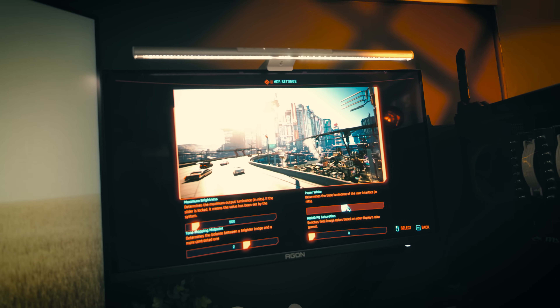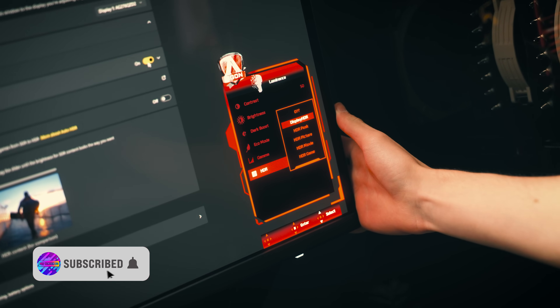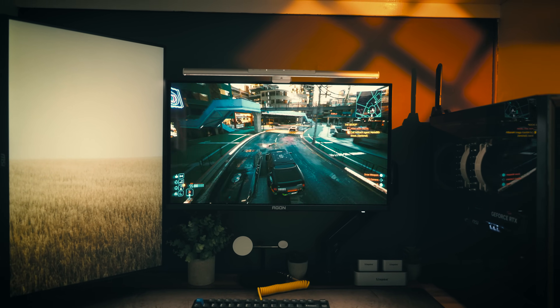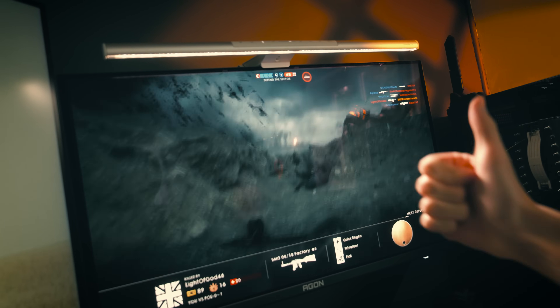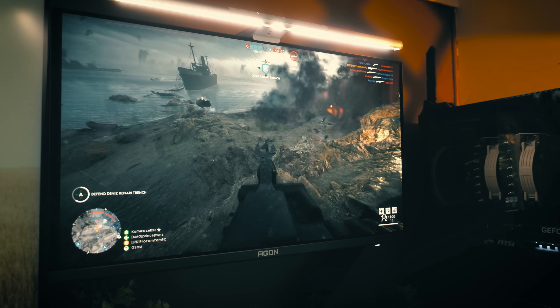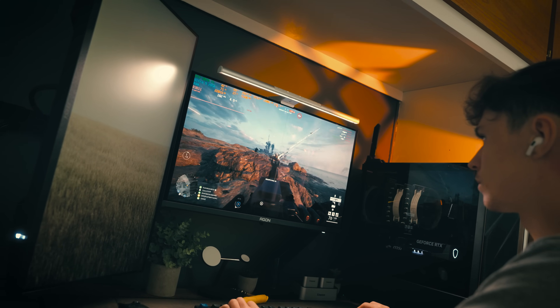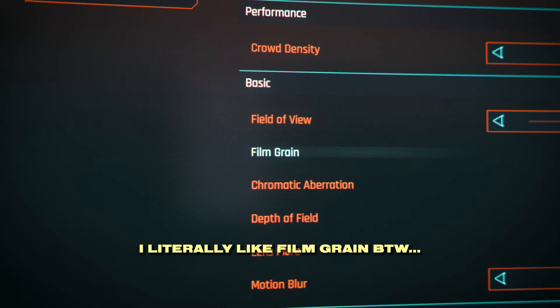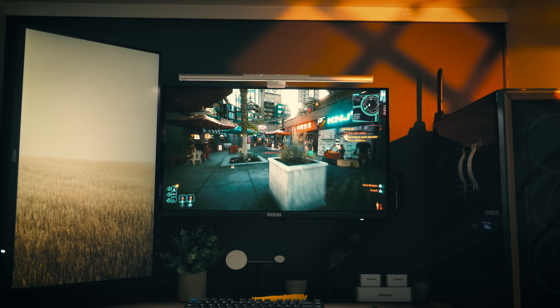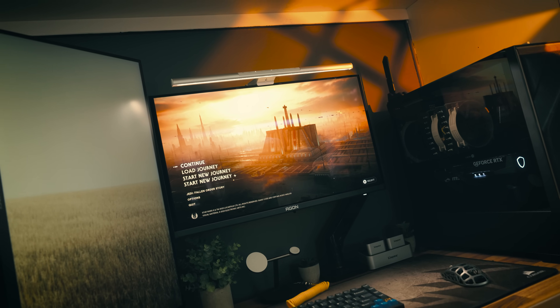I've seen a few people say the HDR implementation on the AG276QZD2 is not particularly brilliant and is pretty washed out. In my not-very-scientific testing I found it gets on perfectly fine. I was playing Battlefield 1 with HDR enabled — which still looks better than 90% of modern AAA games — and it looked absolutely fantastic. I also played Cyberpunk 2077 with HDR enabled and thought it looked fantastic there as well. My experience with HDR displays is pretty limited, but I've got zero problems with how it looks on this monitor.